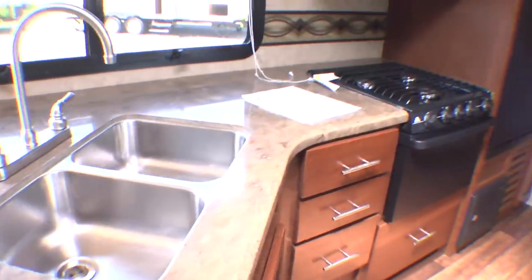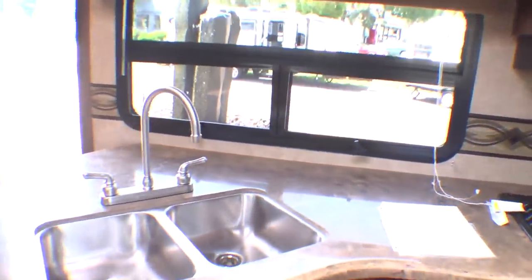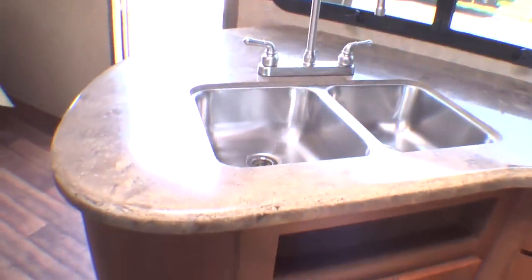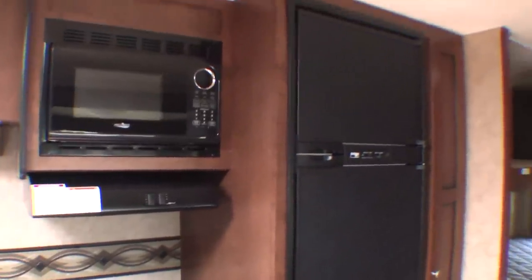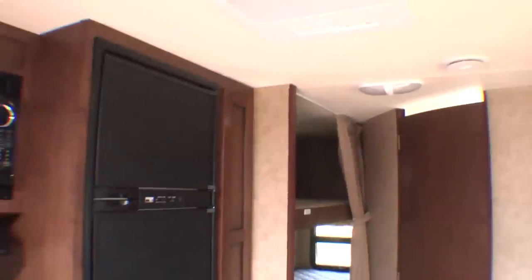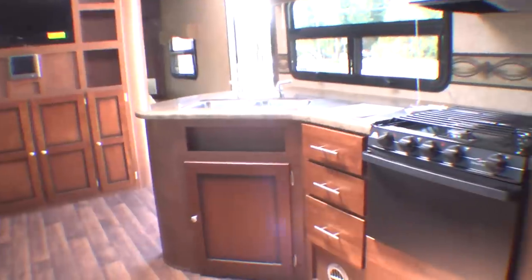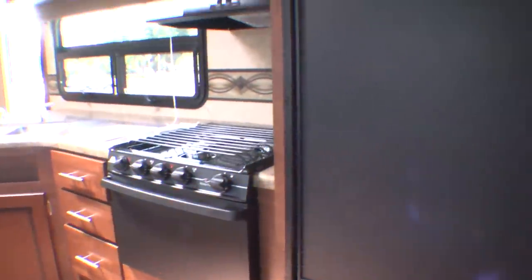There's ample storage and pantry space, and the counter is a stone-look material but completely non-porous, so there's no risk of food absorption into the surface. The sink is stainless with a high-rise faucet, just like home and just as easy to keep clean. This Kodiak comes equipped with a double 6.3-cubic-foot gas electric refrigerator, microwave with carousel, and a three-burner range with a full 17-inch oven.